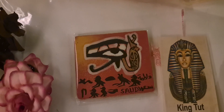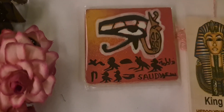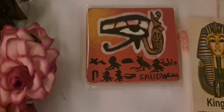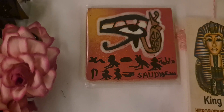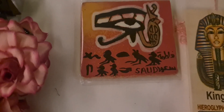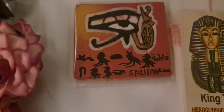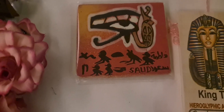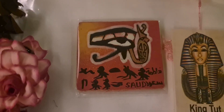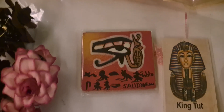This one is a fridge magnet — they wrote my name, which is Fatma, in old Egyptian script. He also wrote it in Arabic, and my old name in old Egyptian script, in English, and in Arabic. The eye on this fridge magnet is supposed to give you luck.